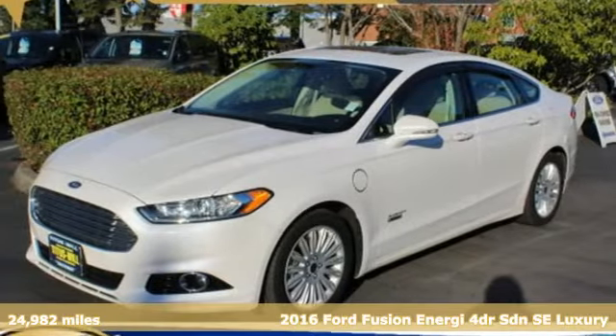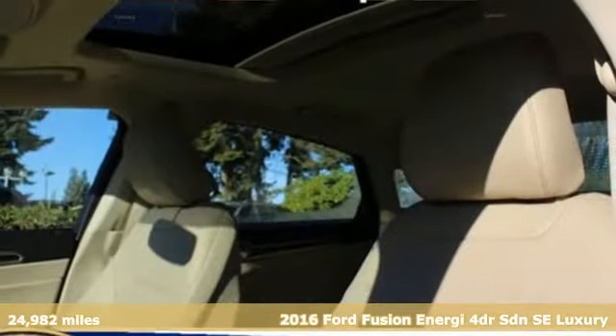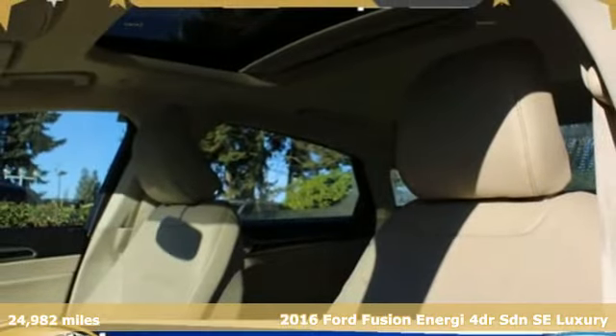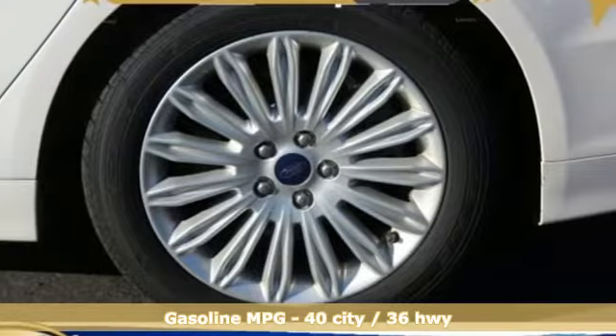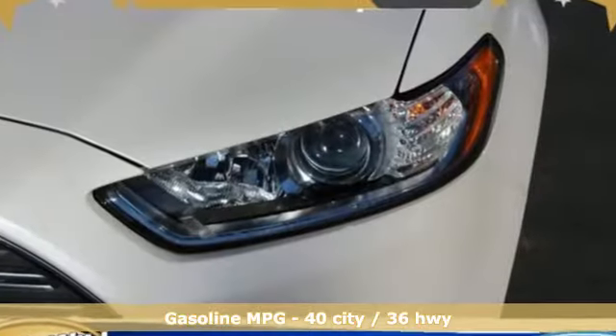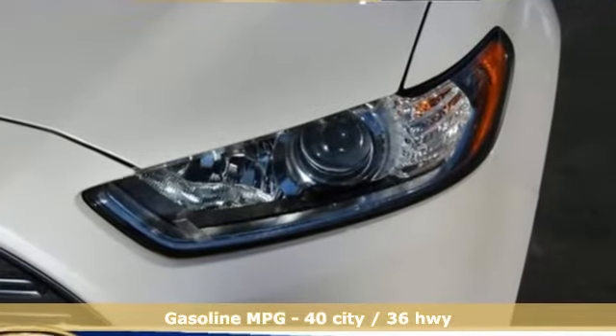It's a 2016 Ford Fusion Energy. This eye-catching Fusion Energy has the composed ride, sharp handling, safety features and fuel economy you're looking for in a plug-in hybrid. Plus it offers an exciting list of features.